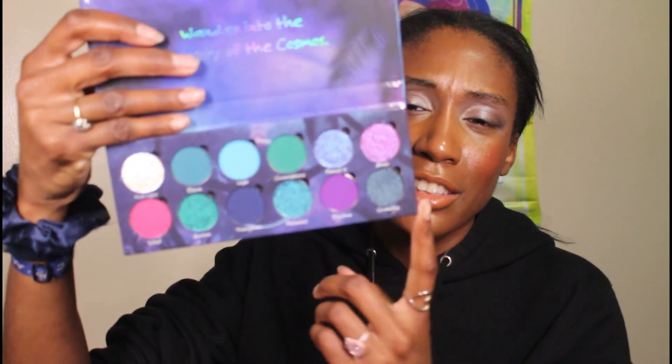Hey everyone, it's your girl JLBeauty87 here, and today we're going to get into the Cosmic Wanderer palette. I bought this because I love when Tara Moon Cosmetics comes out with palettes. I thought this palette was a pre-order but to my surprise it was not. Here's what she looks like on the inside — y'all know this is my color aesthetic. This palette retails for $52.